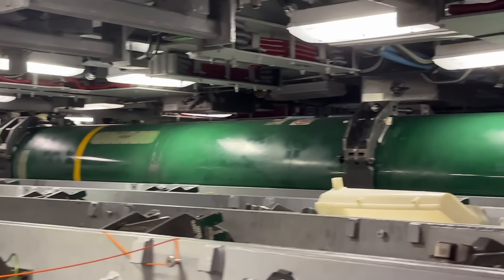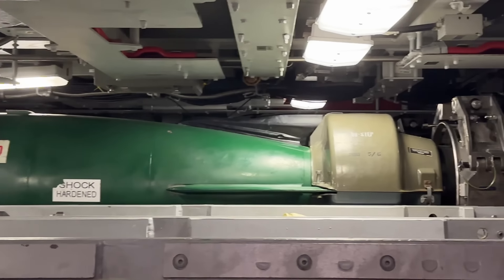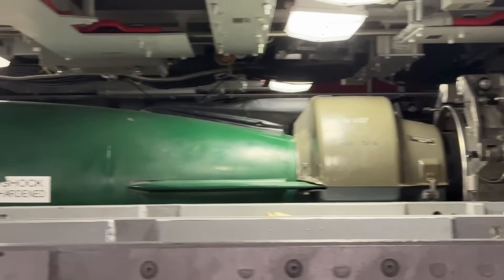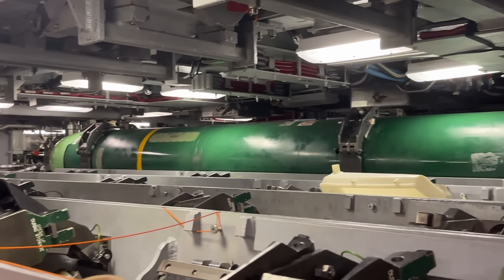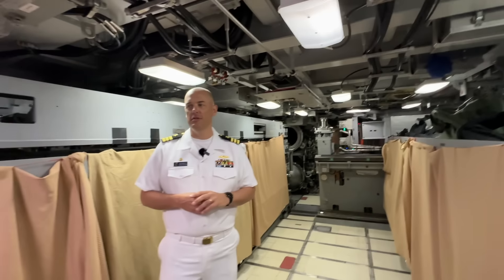Torpedoes are about 3,500 pounds a piece — an incredibly capable weapon system with an internal navigation system and internal sonar system. It's a really capable weapon, and we put a lot of effort into making sure whatever our shot is, it's right when it leaves the ship.